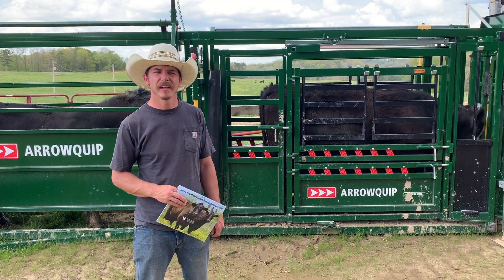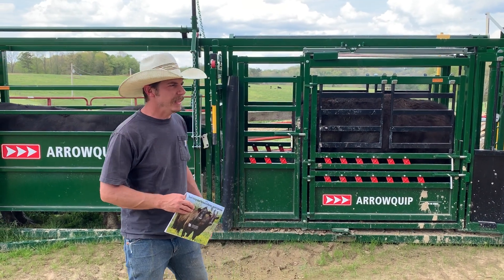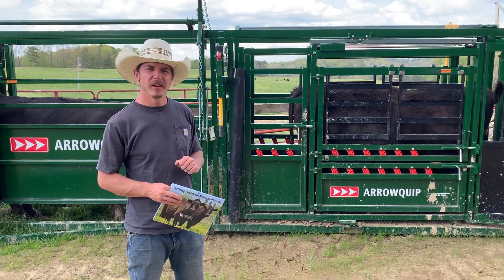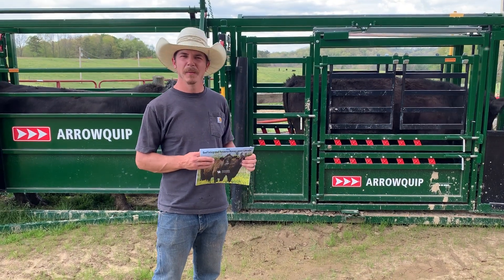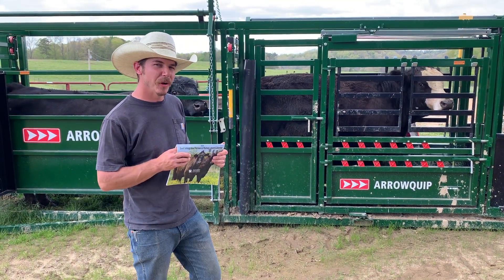Hi, I'm David Coffey, Jackson County Agent for Agriculture and Natural Resources for the University of Kentucky. Today we've got our bulls up to be turned out with the cows. It's getting to be that time of year, so mid-May is usually when we do our turnout.